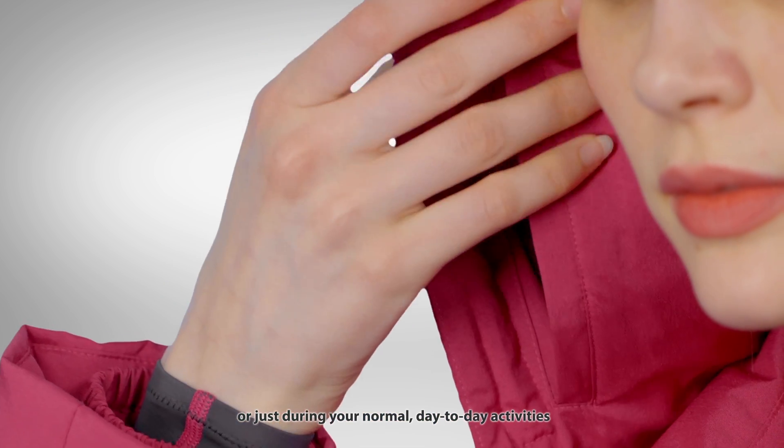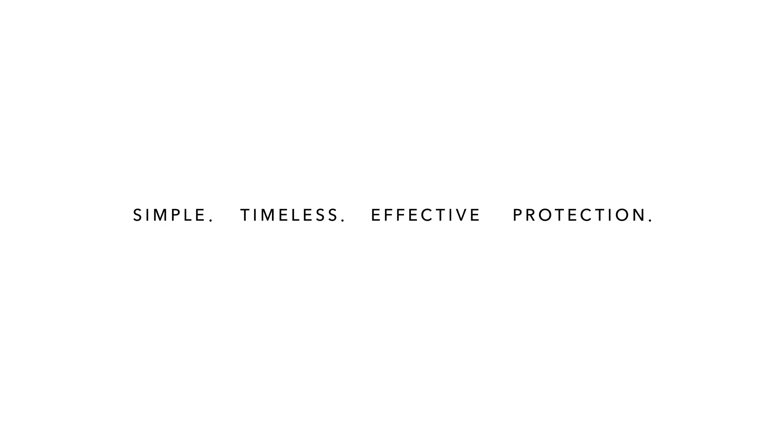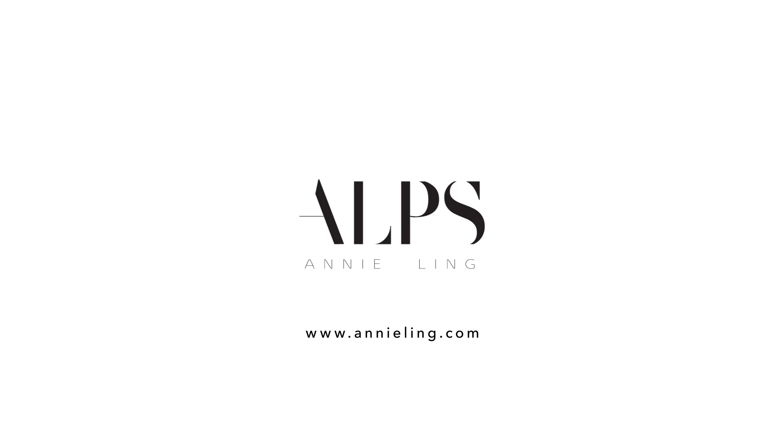Or just during your normal day-to-day activities.